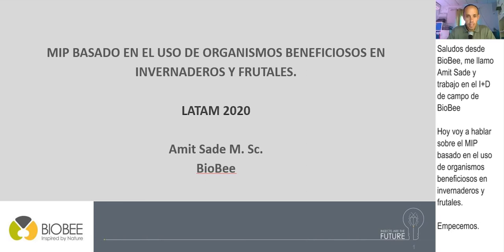Greetings from BioBee. My name is Amit Sadeh. I am from the field R&D of BioBee. Today I'm going to talk about biological-based IPM in the greenhouse, in the field, in orchards and vineyards. Let's start.